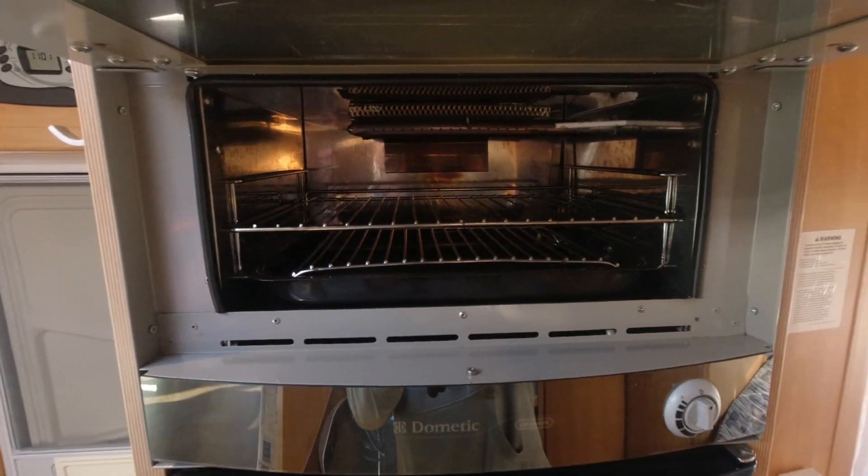Nice grill there. I don't know what that other feature is — strange. And here you've got your double bed, so no need to mess around. When you're done for the day, just dive on the bed, job done. And up there you've got an extractor fan as well.